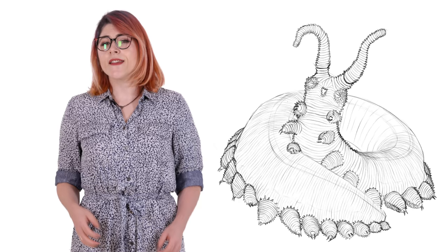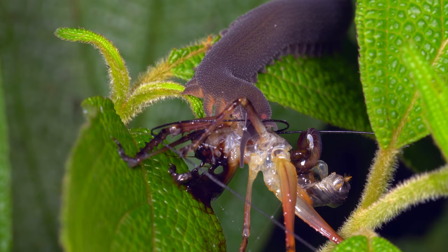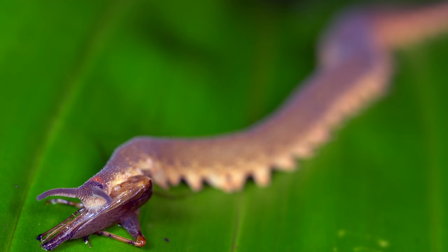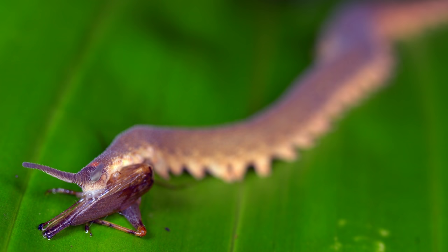The slime hardens almost instantly into a glassy texture when exposed to air. Once the prey is sealed in its glass house of death, the velvet worm goes in for the kill. Using blade-like jaws that are tucked inside its mouth, the velvet worm slices its way into its prey's exoskeleton and injects it with digestive saliva, which contains mucus and digestive enzymes. Once the insides of its prey are liquified, the velvet worm slurps them out like a milkshake in true horror movie fashion.